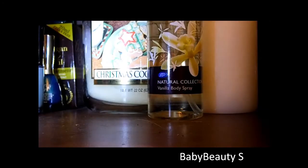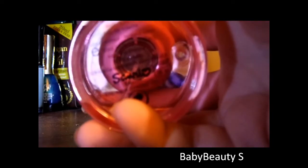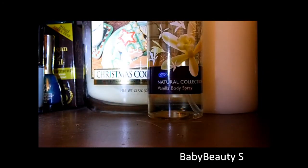Moving on to scents. I'll start with the two smaller ones — a perfume and a body spray. The perfume is the Hello Kitty Eau de Toilette by Sanrio. Then we have a Natural Collections body spray in vanilla.